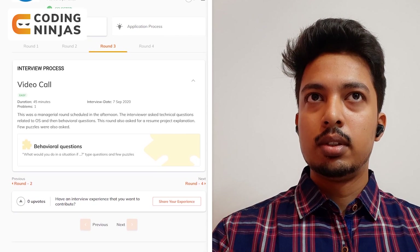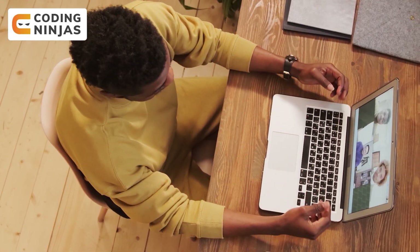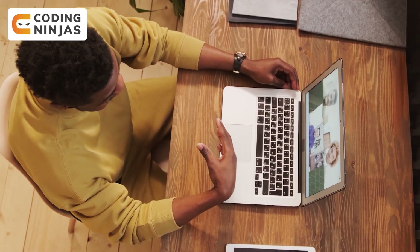It was a managerial round and the interviewer was the manager of the team I am currently working on. He did ask technical questions in this round. The round started with again an introduction of the candidate and overview of all the projects in the resume — so make sure you have a good idea of all projects mentioned in your resume because this is asked in all the rounds. He then moved on to technical questions mostly on OS and computer networks. For example, in computer networks he asked about the Aloha protocol, its types, and an application-based question on it.